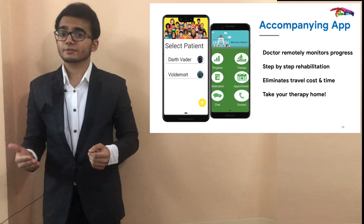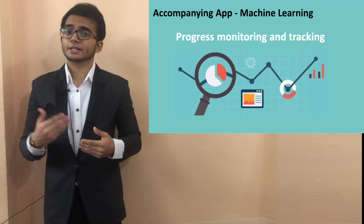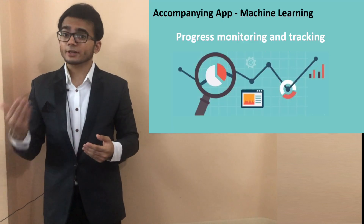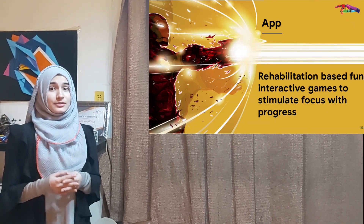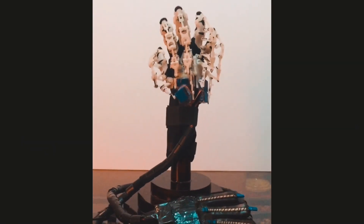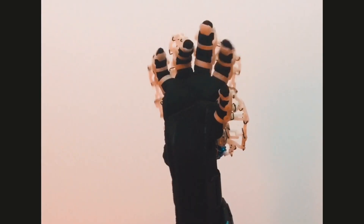While visiting rehabilitation centers, we noticed that many patients had to travel large distances for rehabilitation sessions. This was both time-consuming and expensive. To tackle this, we have developed an accompanying app that acts as a means of communication between the doctor and the patient. The app enables the doctor to guide and monitor the progress of various patients, allowing the patient to comfortably use the device at home.